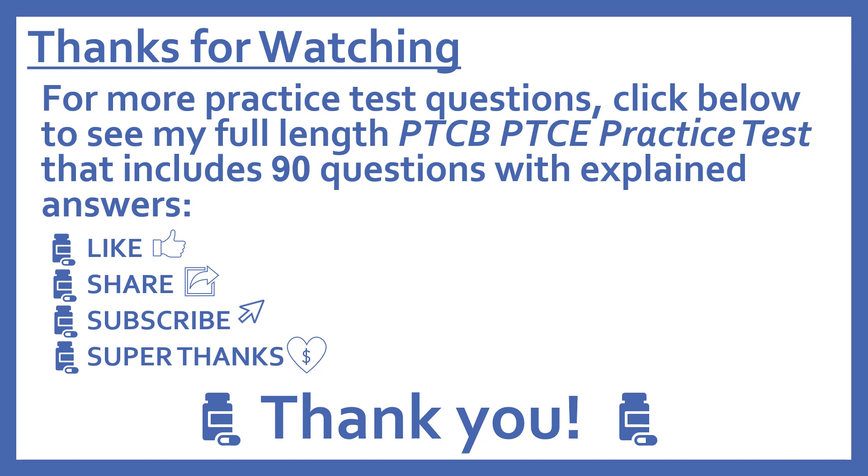Thanks for watching. For more practice test questions, click below to see my full-length PTCB Pharmacy Technician Certification Exam practice test that includes 90 questions with explained answers. And if you find this video useful, please like and share it with others who may find it helpful too. Subscribe to see more of my pharmacy learning videos.